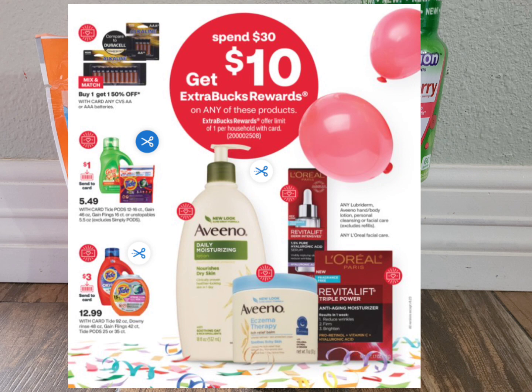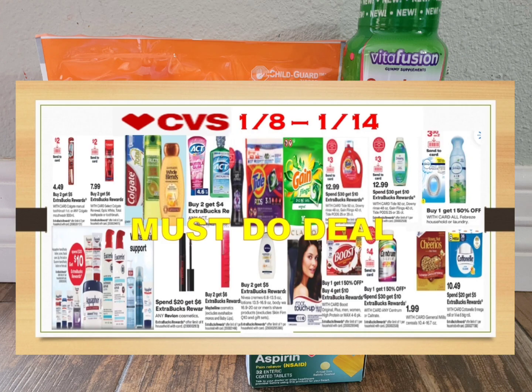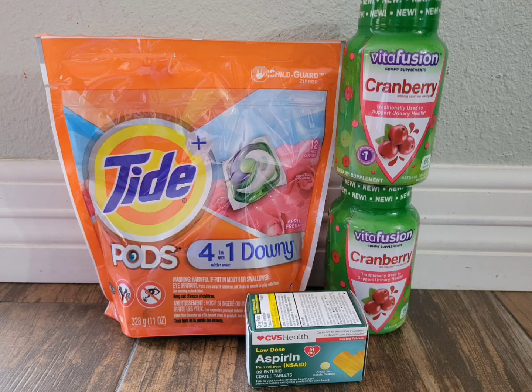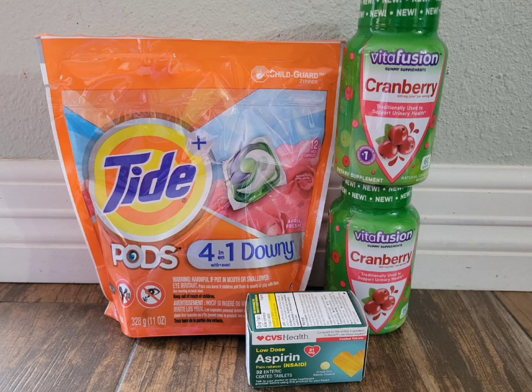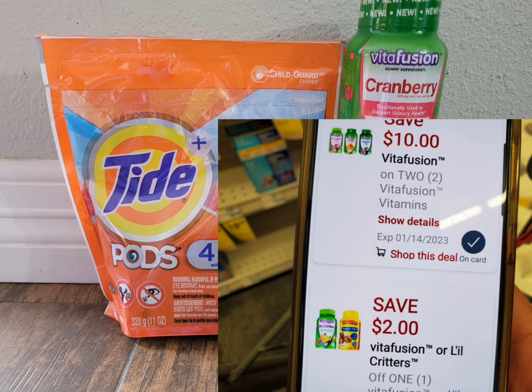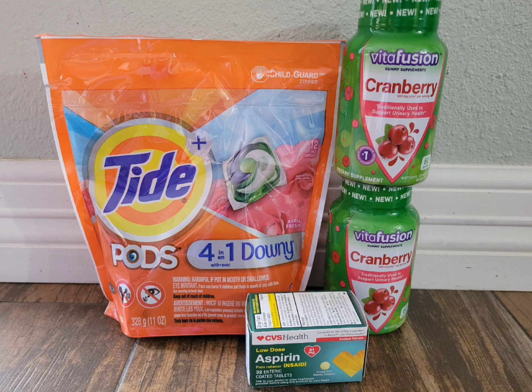Next is the Spend $30 Get $10 ExtraBucks deal — lots of products participate and you can use all digital coupons. Check out my must-do deals video uploaded Friday and my first CVS haul for more scenarios. On this account I still have the $10-off-two for Vitafusion vitamins and the $2-off-one that is glitching with that $10-off-two. I grabbed two of them — regular price is $15.49 each, but the second one is half off at $7.74. The total for these two is $23.23.